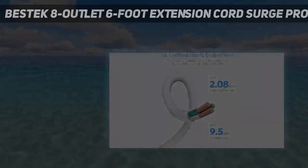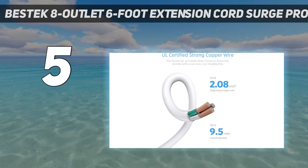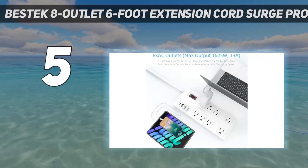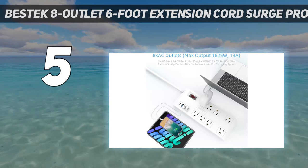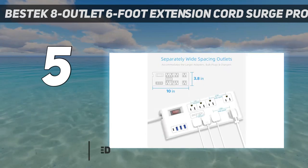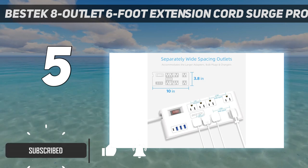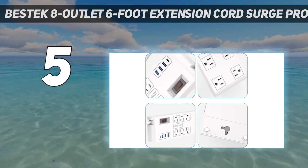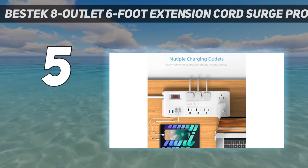Starting at number 5: the Bistec 8-Outlet 6-Foot Extension Cord Surge Protector. Bistec's 8-outlet surge protector is ideal as an accessible under-desk power solution. We found that 8 outlets were more than enough for a fully outfitted single workstation desk. Two of them are set apart from the others specifically for devices with large plugs.